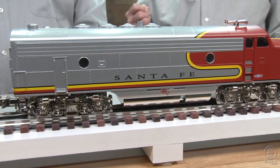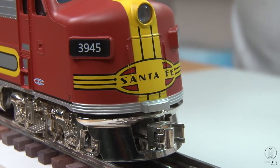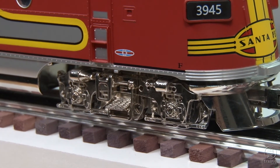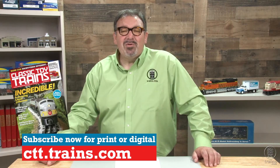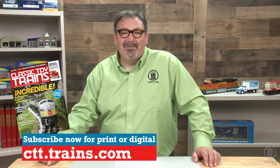We also have several how-to articles, news, and reviews — including one you don't want to miss of Menard's O-gauge F3, brand new in the November 2021 issue of Classic Toy Trains. Subscribe now and get every issue.